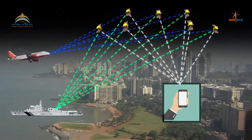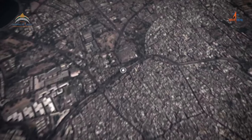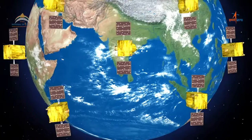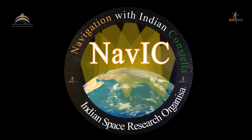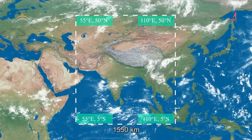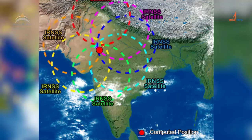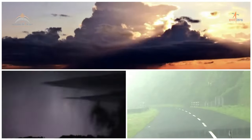Thanks to satellite navigation, it is now next to impossible to lose your way in modern times, as it can pinpoint your location to within a few meters wherever you happen to be on earth. The Indian Regional Navigation Satellite System, now called the Navigation with Indian Constellation or NAVIC, provides users of the Indian subcontinent — extending to 1550 kilometers around the Indian landmass — with a position accuracy of better than 10 meters and a timing accuracy of better than 40 nanoseconds on a 24/7 all-weather basis.